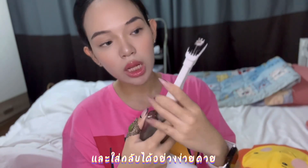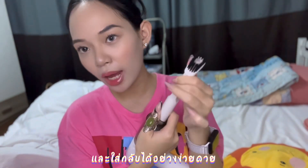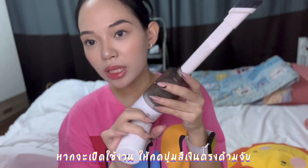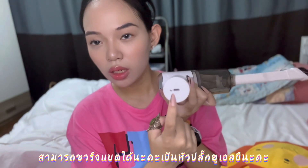You can pop the tube out, put it in, pop the brush out, and put it back. When you want to turn it on, you just press the button right here. You can charge it with a USB like this.